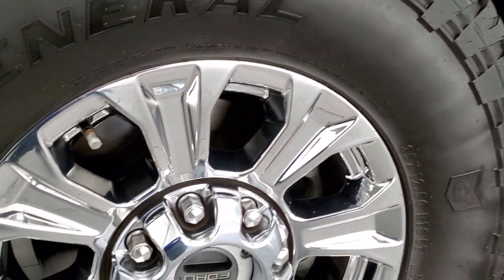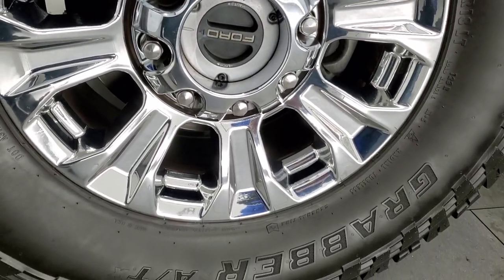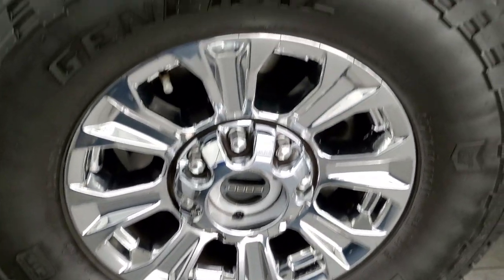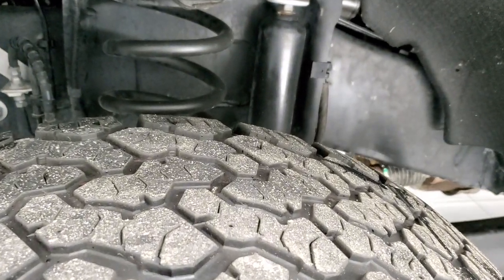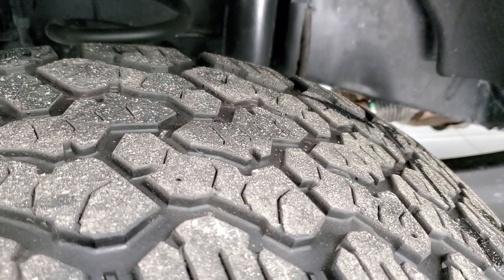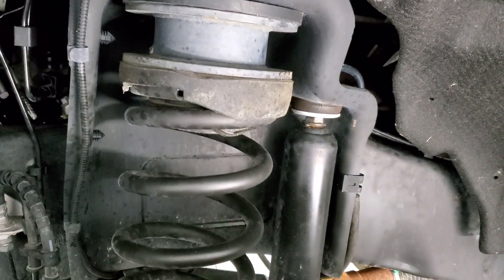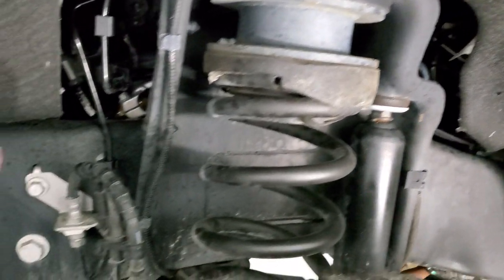This one comes with chromed 18-inch alloy rims and it has General Grabber AT tires. These are 35 by 12.5 R18 LTs and they have just a little bit under half the tread left on them. This one does have a leveling kit on it — that's probably about a two-and-a-half-inch leveling kit.